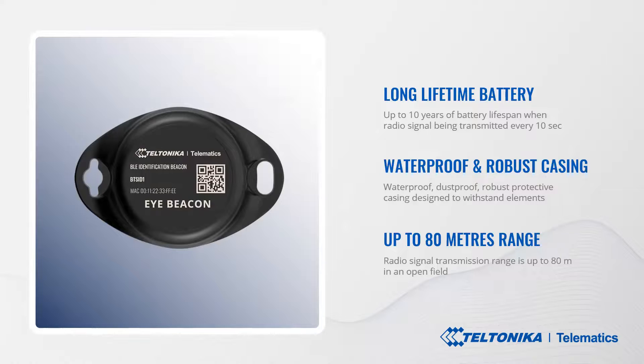The first model is iBeacon. It's a wireless Bluetooth ID signal radio transmitter. It has a sophisticated casing design for flexible and quick installation, up to 10 years of battery life with a signal transmission every 10 seconds — and signal transmission interval is a configurable parameter. It features waterproof, dustproof, robust protective casing designed to withstand the elements. Operating signal range is up to 80 meters, aligned with our main competitors based on actual real measurements. iBeacon is a perfect choice for a wide range of identification use cases such as driver tracking, trailer tracking, tools tracking, equipment, machinery, goods tracking, waste, and continuous event tracking.